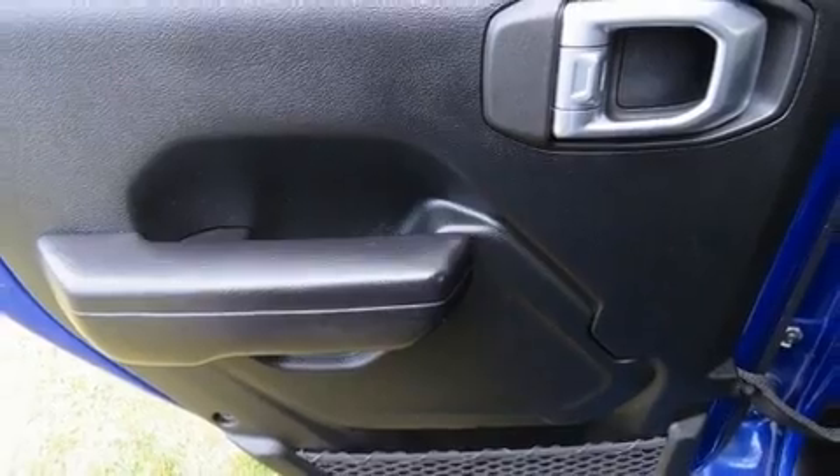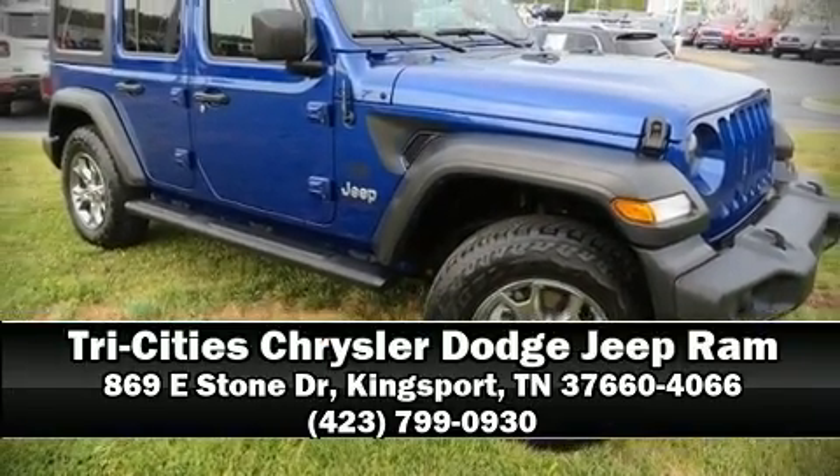Our sales representatives are knowledgeable and professional. Stop by our dealership or give us a call for more information.